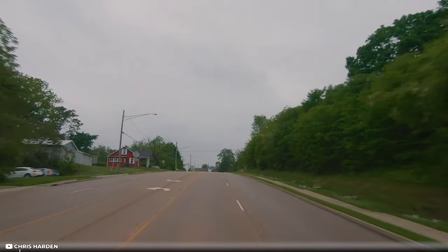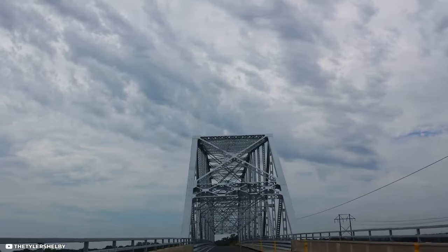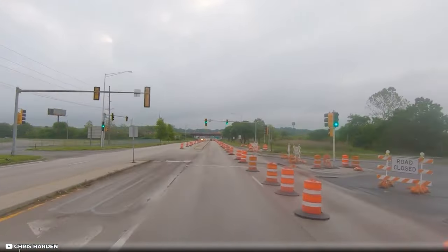Before leaving Illinois, stop in Collinsville to see the world's largest ketchup bottle and in Madison to see the Chain of Rocks Bridge. With great views of the river, this bridge is a great place to stretch your legs on Route 66.